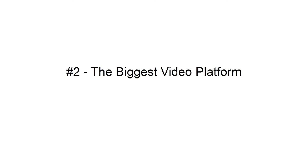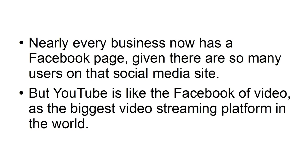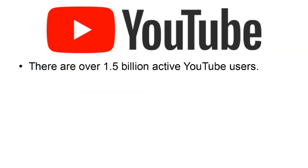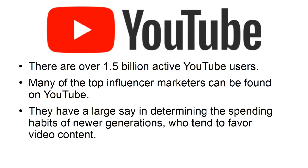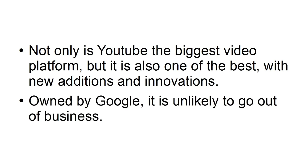Setting up a YouTube channel now could be a great way to jump on this expanding trend. Nearly every business now has a Facebook page, but YouTube is like the Facebook of video — the biggest video streaming platform in the world. In short, it is the quickest way to reach the biggest audience. There are over 1.5 billion active YouTube users. Many of the top influencer marketers can be found on YouTube, and they have a large say in determining the spending habits of newer generations. Not only is YouTube the biggest video platform, but it is also one of the best — owned by Google, it is unlikely to go out of business.